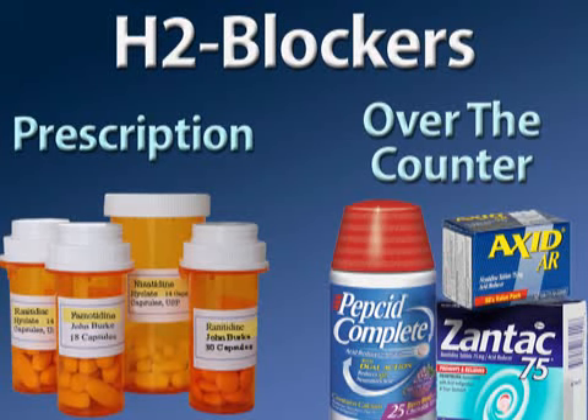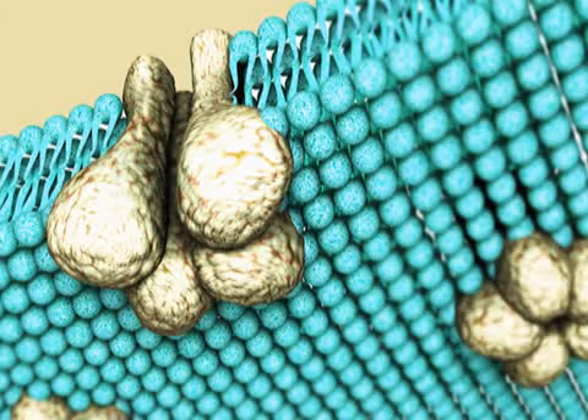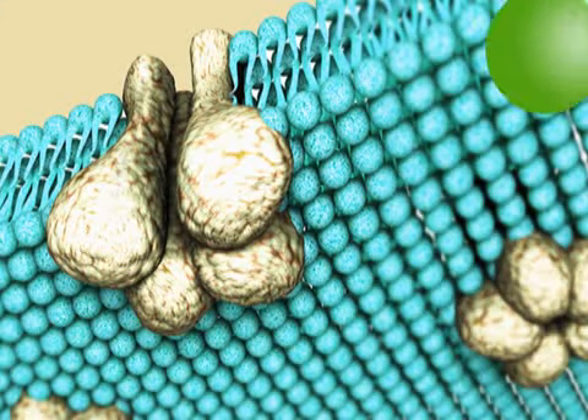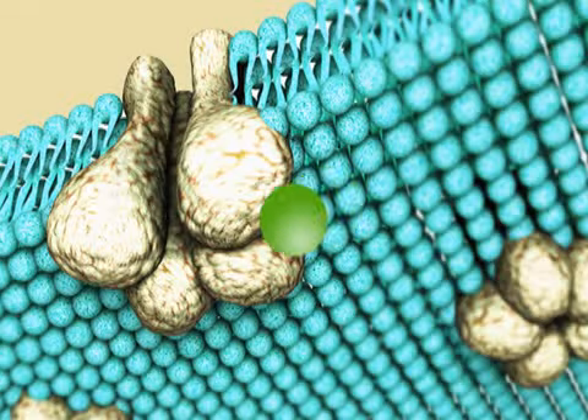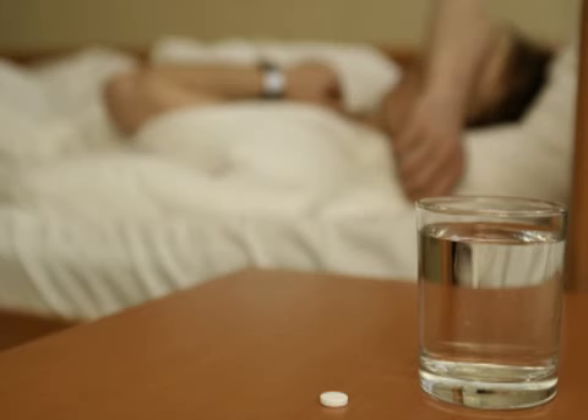These drugs are available both with a prescription and in a weaker form over-the-counter. H2 blockers work by countering the effect of histamine, which stimulates acid production. The result is a drop in the amount of acid that the stomach produces. H2 blockers like Axid and Zantac are often most effective for people troubled by nighttime heartburn.